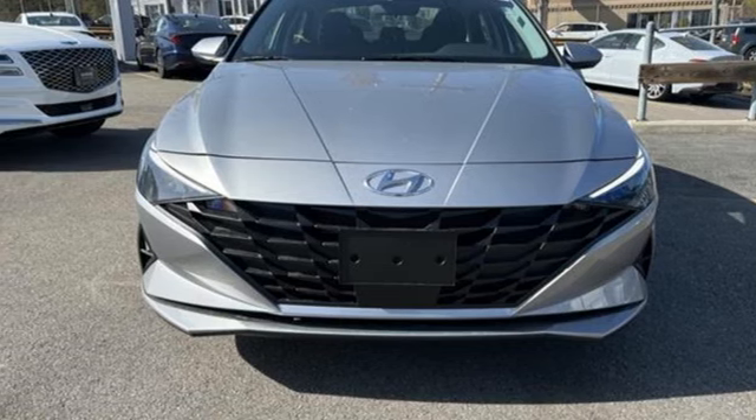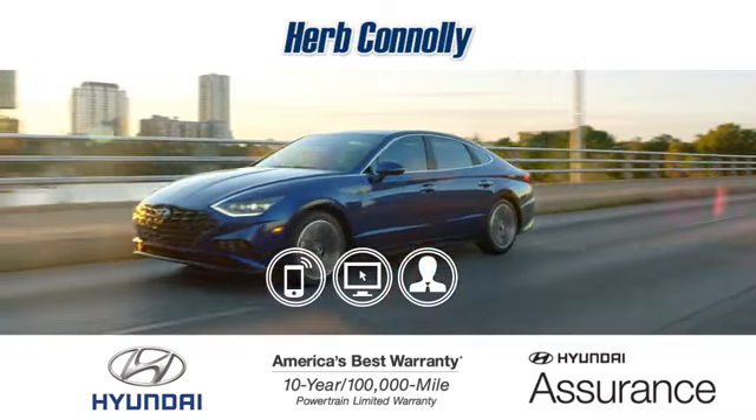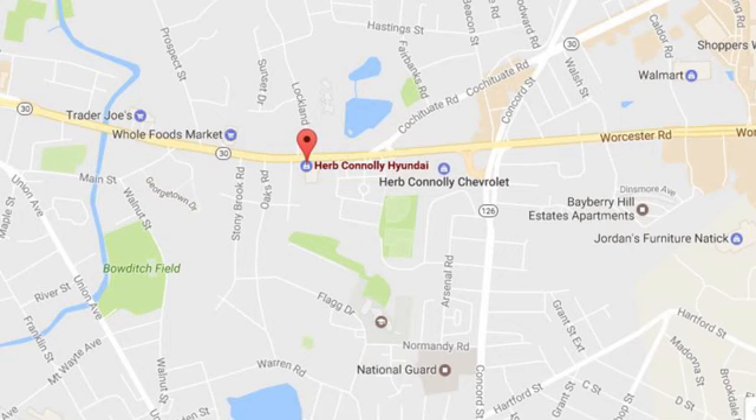Driving is believing. Test drive it today — call, click, or stop in and see us today.